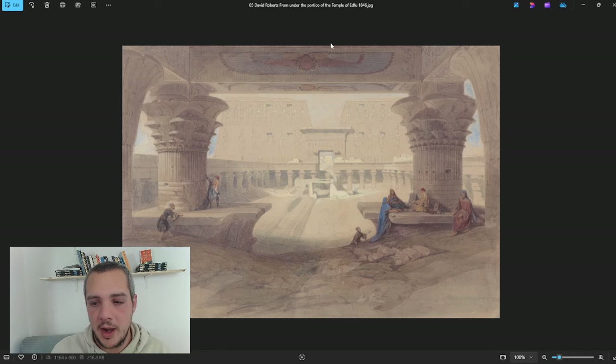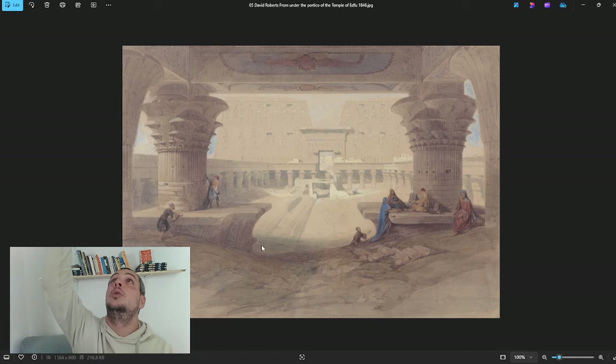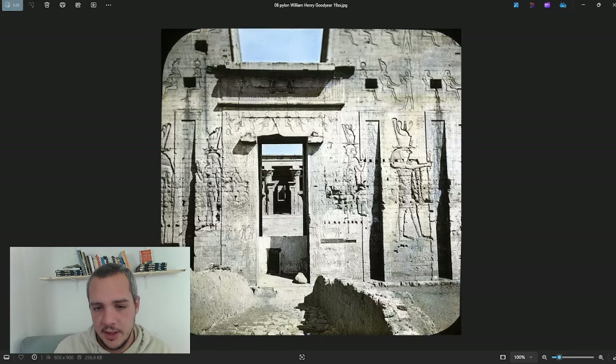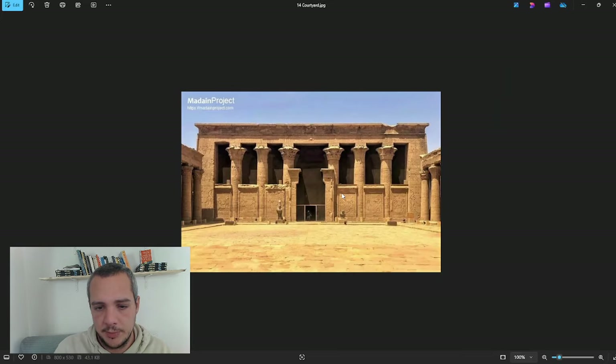The reason much of the ceiling here is burnt is because of the sand. When the temple was buried, people would stand on the sand and make fires, and those fires would burn the ceiling. That's why a lot of the ceiling is charred at this level.